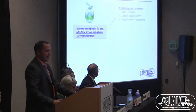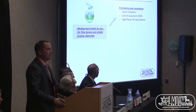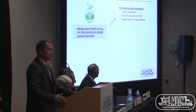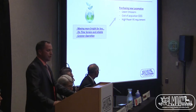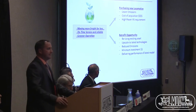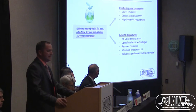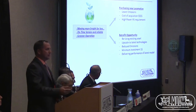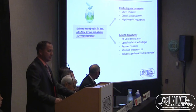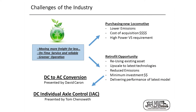What are the options today? The first option is going on the market and purchasing brand-new locomotives, which will deliver the lowest emissions and the latest technology. The cost of acquisition is higher, and you may get more power than you need. The other option is the retrofit opportunity — reusing the assets you have today, Class I, Class II, Class III, all operators — upscaling to the latest technology, reducing emissions, with a minimum investment, while delivering the performance of the latest model.